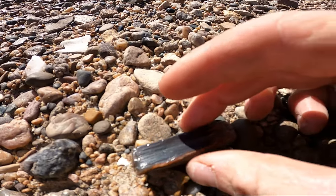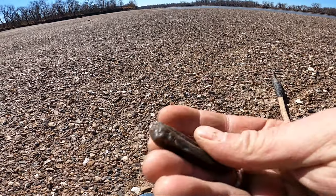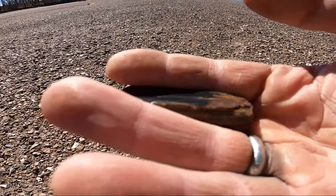Look at that crazy piece of petrified wood — wow. Doesn't get much better than that.